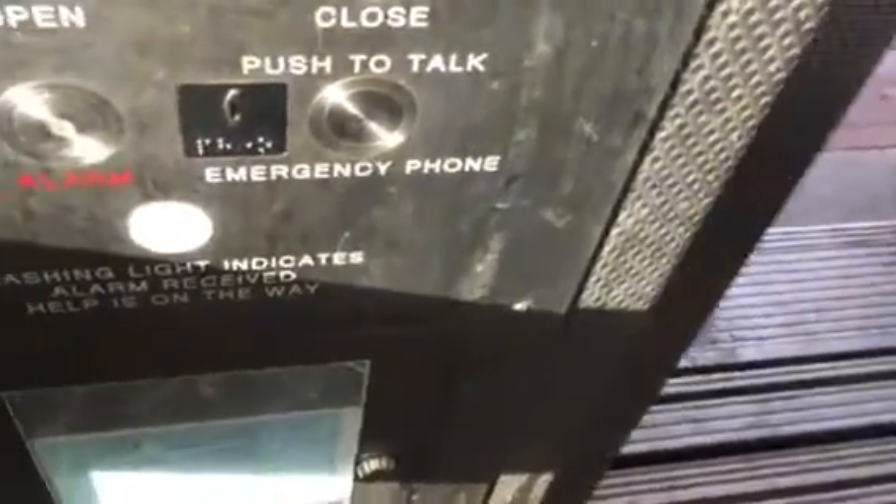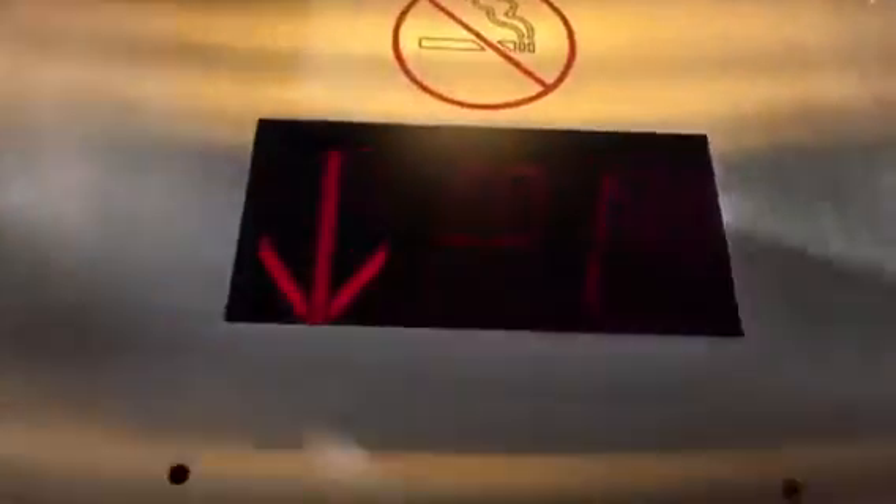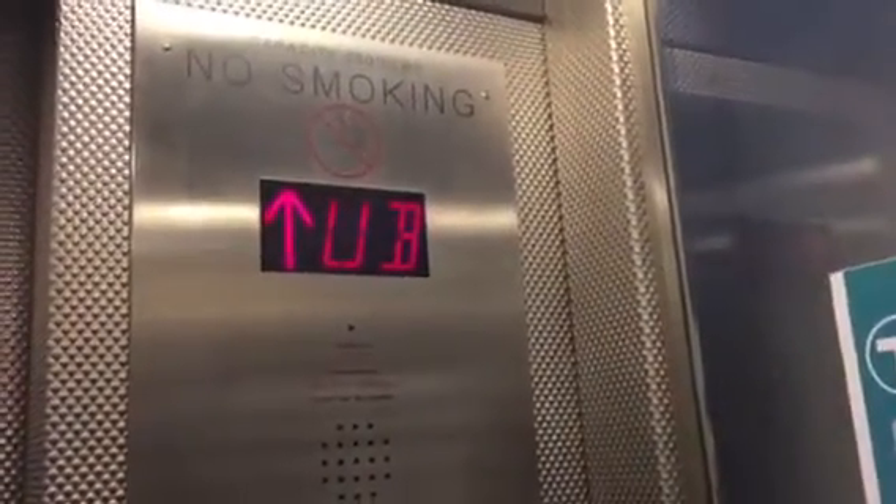Coming down. All right. One more ride. Here's the light. One more ride. One more ride. There's a winter weather impact for winter 16.